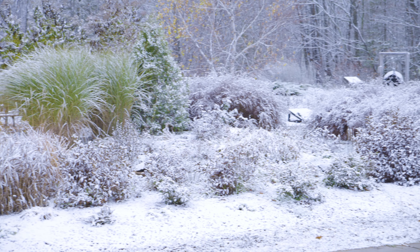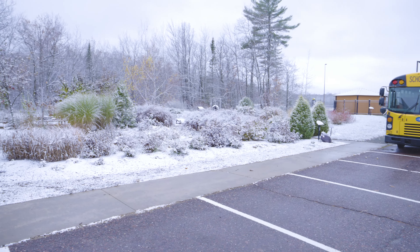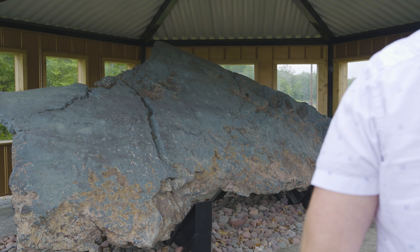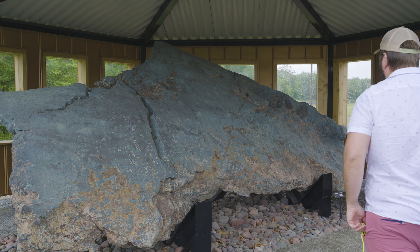In our Copper Pavilion, there's a piece of copper that was found in Great Sand Bay. It's estimated to weigh about 34,000 pounds and is 19 feet long.